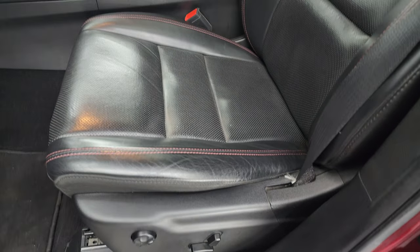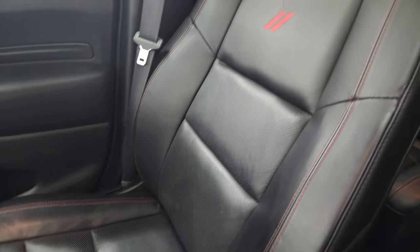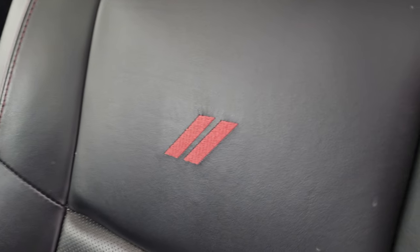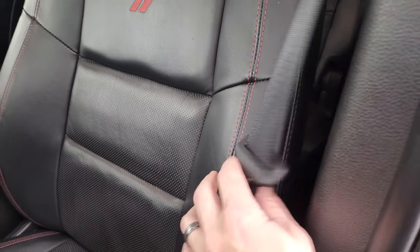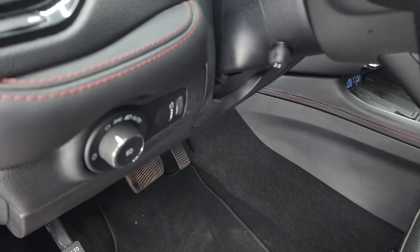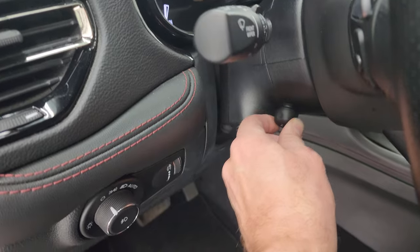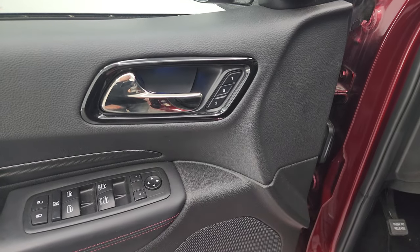Inside, the RT package gives you the black leather bucket seats in the front with red stitching on those seats. You also get the Ram logo stitched into the backrest. Once again, no rips, no tears — very minimal wear. Has the factory floor mats in the front as well. Auto headlamps, power telescopic and tilt steering wheel, power windows, locks and mirrors. And it does have the memory driver's seat.